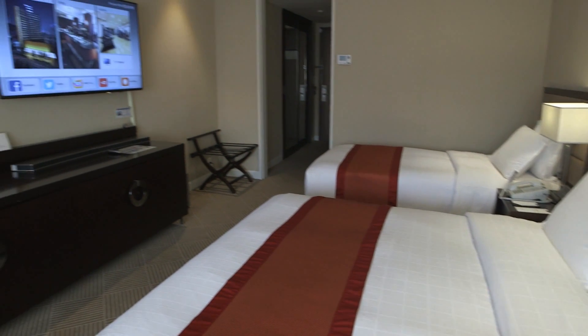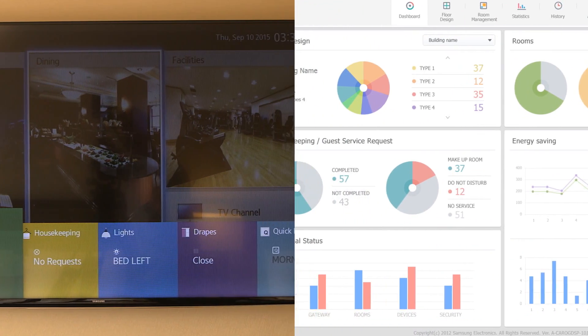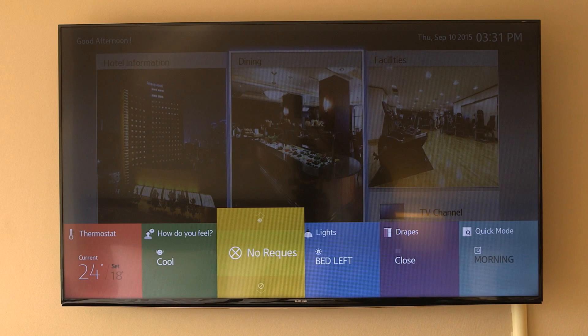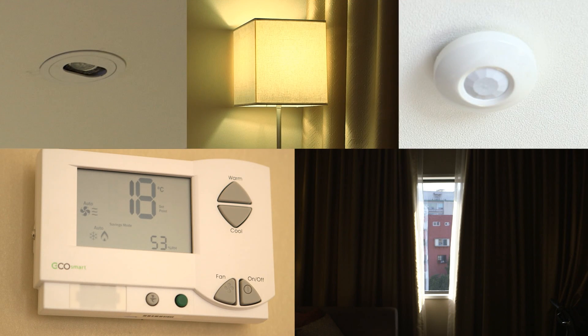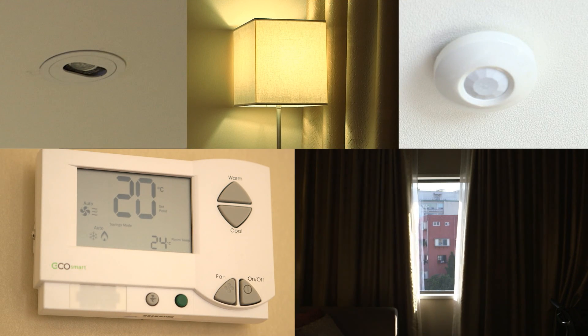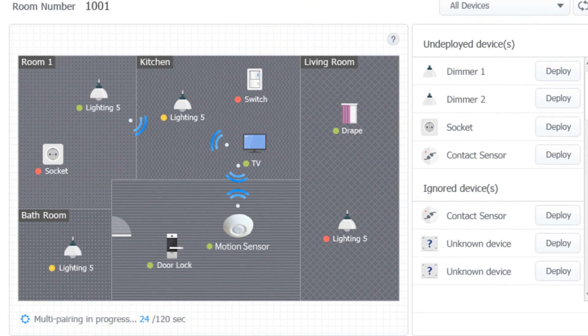The Link HMS solution consists of two aspects: the TV and the server. Samsung hospitality displays featuring HMS functionality sync through standard wireless protocols with in-room devices, including lighting, door sensors, motion sensors, thermostat and drapery control, allowing for communication and control of all sensors and devices.